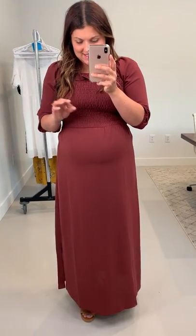Once I have the baby, I'm definitely going to be taking this to my family pictures because I love the way that it fits. The color is so freaking good.